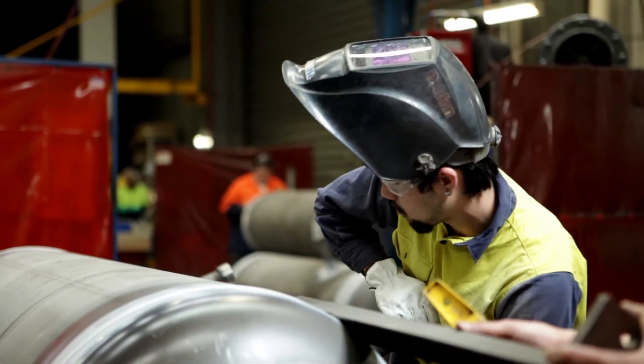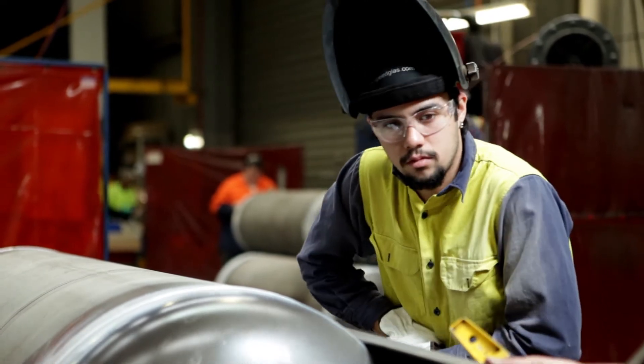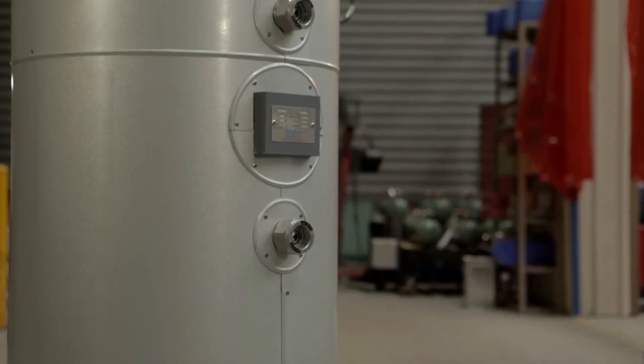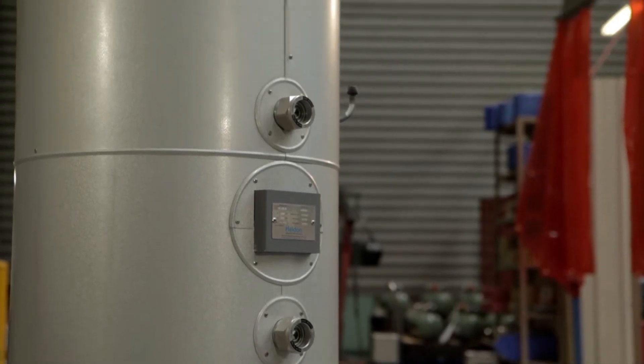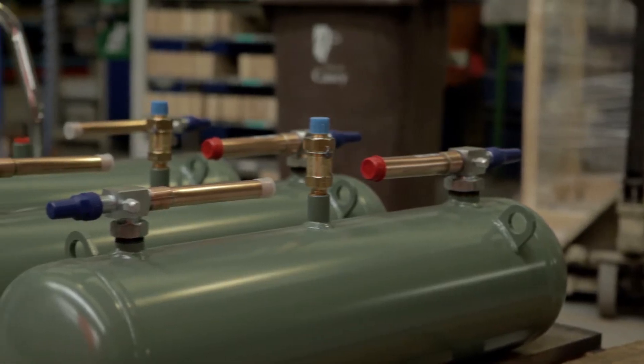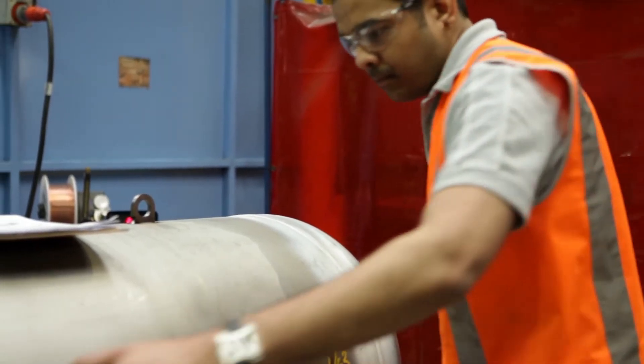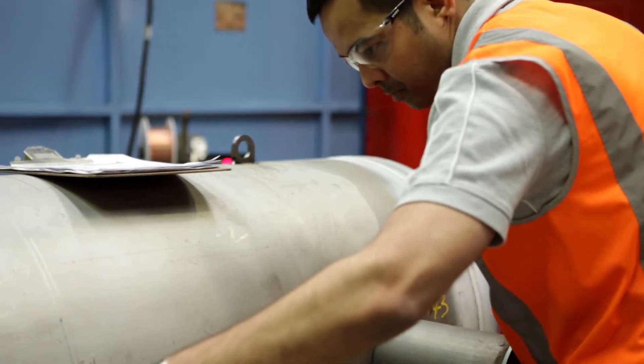No job is too big or too small for the Heldon team, with capacities ranging from the smallest receiver of 1.4 litres to over 750 litres. Shell diameters have a huge range from 100 millimetres to 770 millimetres, and some of Heldon's more recent projects include vessels of up to 4 metres in length.